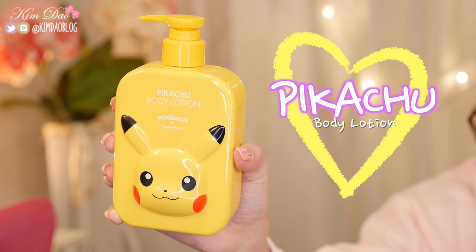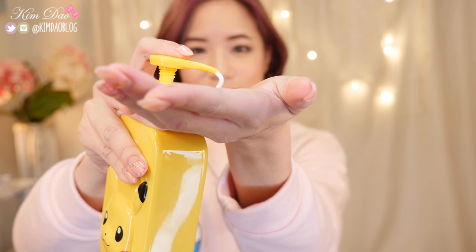Now onto skincare. This is the Pikachu body lotion — I tried one last time in different packaging; this time it's in a pump bottle. It smells like baby powder, a very strong smell, so if you don't like scented moisturizers, don't get this. It's very moisturizing and not sticky at all. I actually prefer this moisturizer to the previous one because I have really dry skin and bad eczema on the back of my elbows. When I apply this, instantly the skin around that area feels a lot better. I'm very impressed with this one.